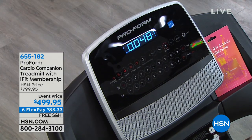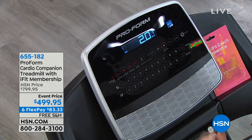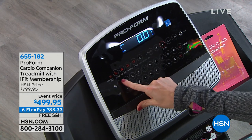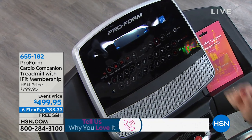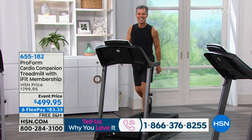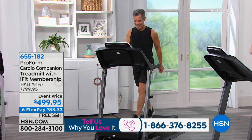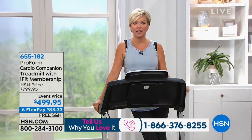I'd love to hear from those of you who have had major goals accomplished because you bought a ProForm treadmill over the many years we've been offering ProForm. ProForm is the leader. I feel so passionate about the fact that we are in charge of our own health. Nobody else is going to help us — you can't take a little pill and instantly have the body you want or reduce the stress unless you do something.